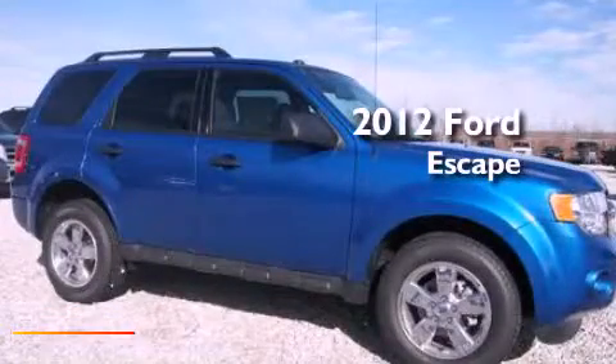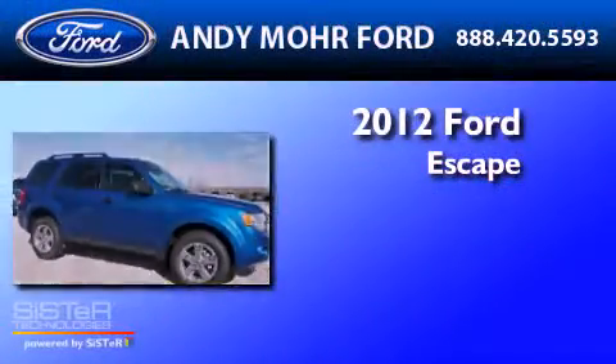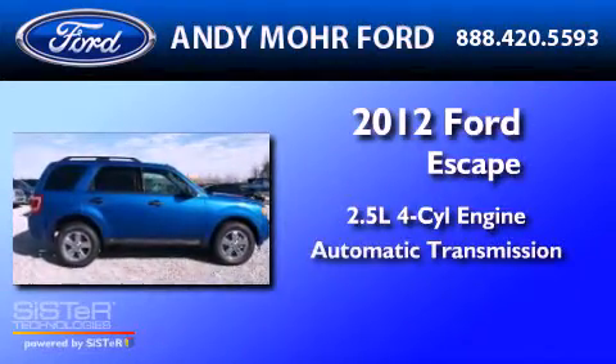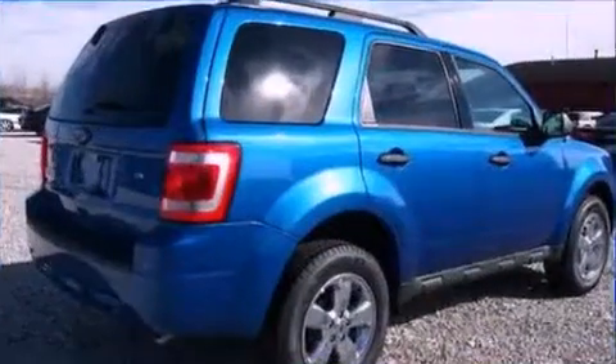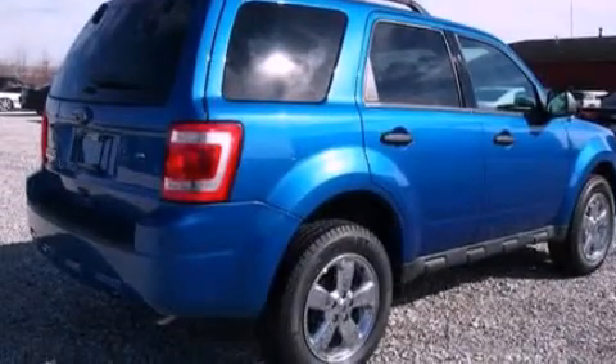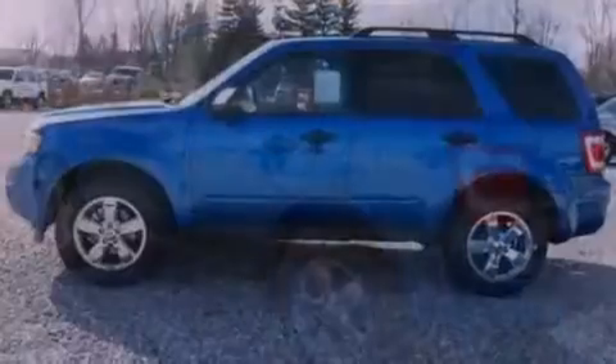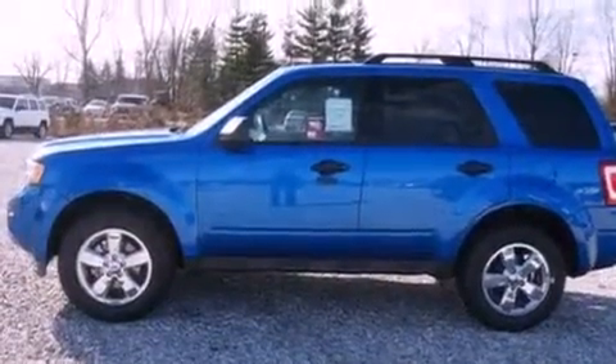This is a 2012 Ford Escape. It features a 2.5-liter four-cylinder engine and an automatic transmission. Its top features include a multi-link rear suspension, a low-tire pressure indicator, traction control and stability control systems, aluminum wheels, and satellite radio.